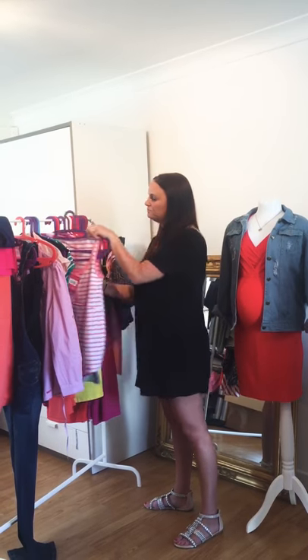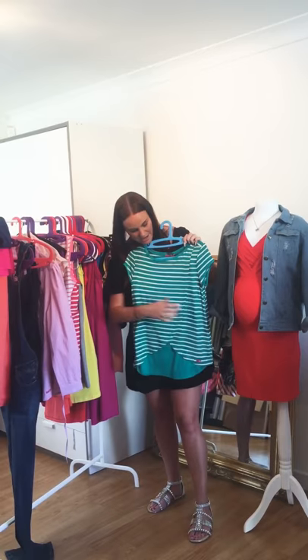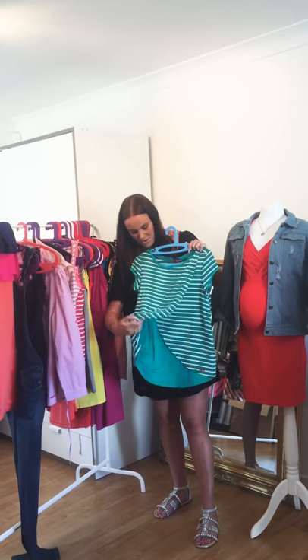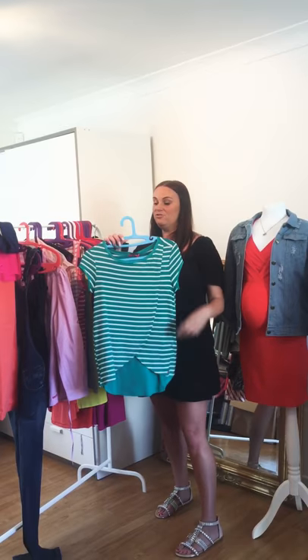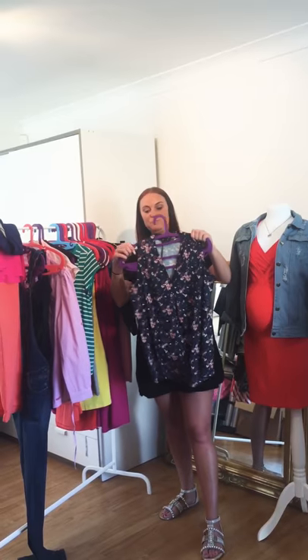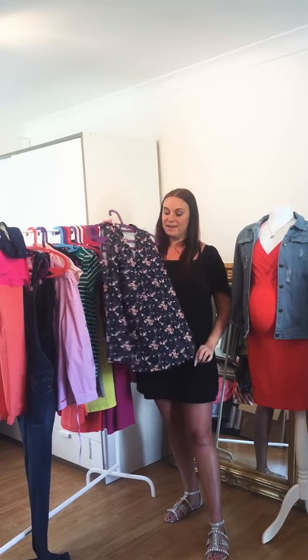We've got this really cute green striped nursing and maternity top — it's like the gray one from the beginning but with the green stripe. Again, you can pop it open for easy feeding. It's got the stripes which are really on trend through pregnancy, and the green is just a really nice pop of color.